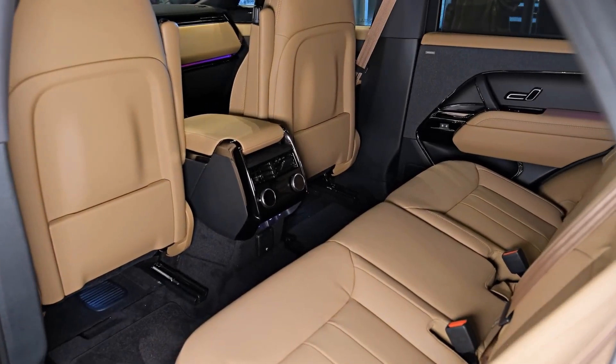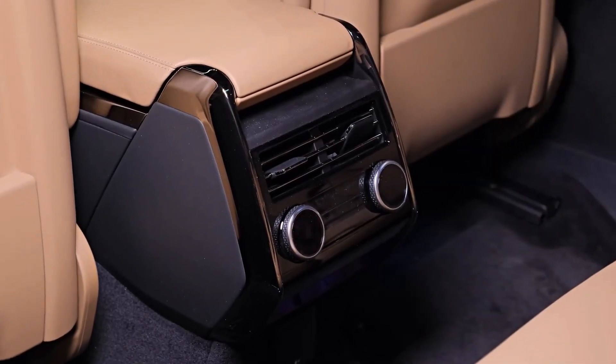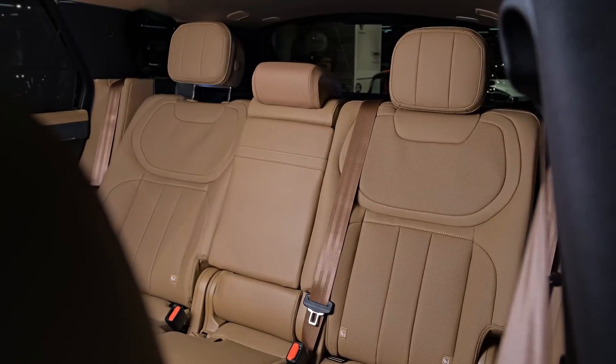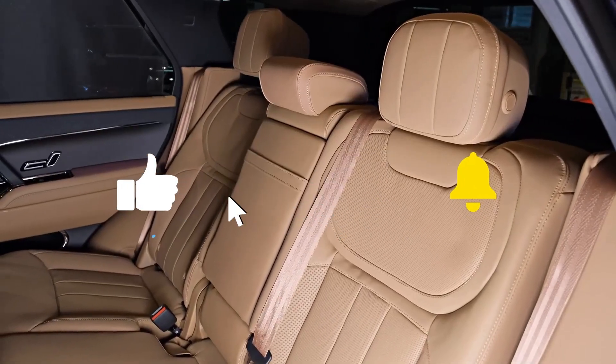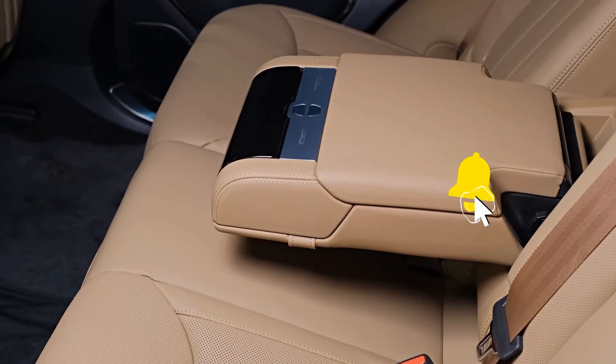The P440E and P510E models are plug-in hybrid petrol variants that feature a 105 kW electric motor, producing 440 horsepower and 510 horsepower respectively, as indicated by their names.